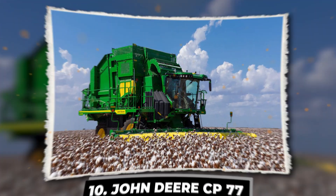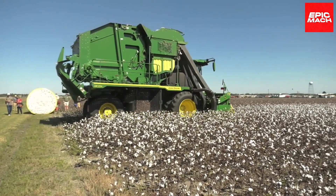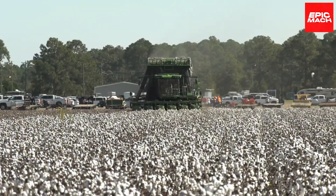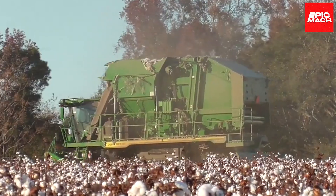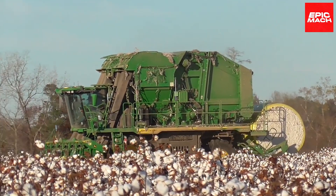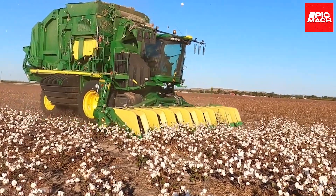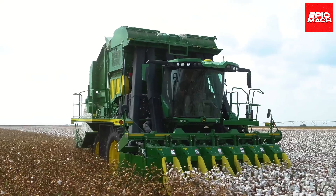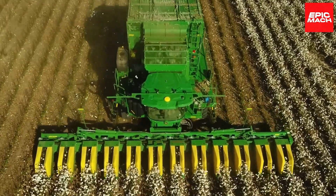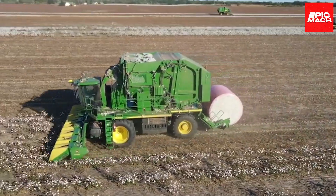The John Deere CP-770 is a high-performance, specialized cotton harvester. With advanced technologies, it delivers maximum efficiency in harvesting, and its accurate cotton picking optimizes crop yield and overall productivity. The CP-770's flexible row configurations adapt to different planting patterns for maximum harvesting coverage. Its onboard module-building system eliminates time wasted on loading harvesters, and advanced sensors monitor yield in real-time for agronomic analysis. When harvesting quality and efficiency matter most, growers worldwide choose the John Deere CP-770.